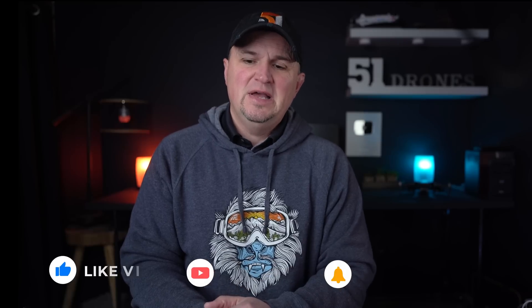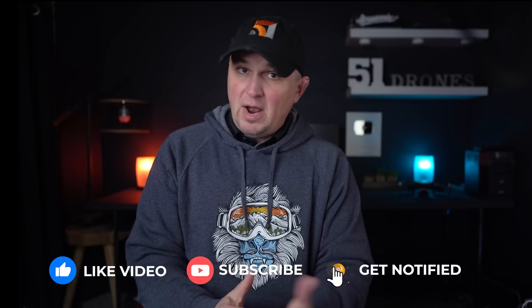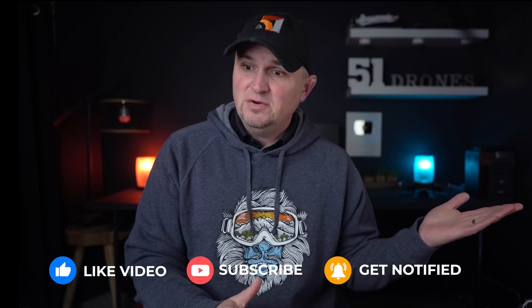Anyway, short video today — let me know what you guys think. Hit that thumbs up if I helped you in any way or provided any information of value. If you're not subscribed, I'd really appreciate you clicking that subscribe button. Go ahead and watch a few of my other videos, and if you like what you see, join the community. Also follow me on social media — Instagram, Twitter, and TikTok. Thanks for watching today, and as always, fly safe and fly smart.